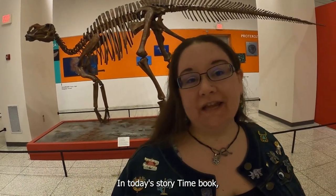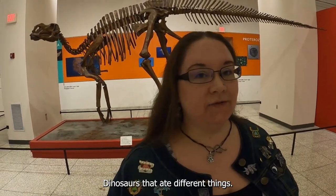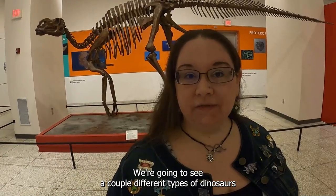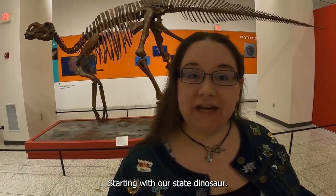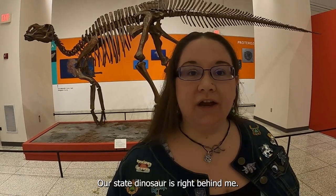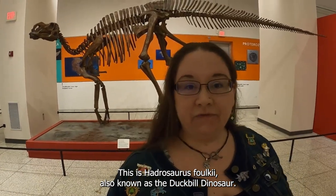Small Explorers, in today's Storytime book, we saw all different types of dinosaurs — different shapes and sizes, dinosaurs that ate different things. We're going to see a couple different types of dinosaurs that are shown here at the New Jersey State Museum, starting with our state dinosaur. Did you guys know we have a state dinosaur? Our state dinosaur is right behind me. This is Hadrosaurus folkii, also known as the duck-billed dinosaur.